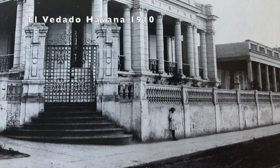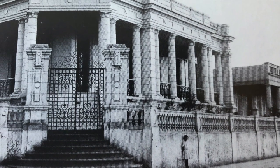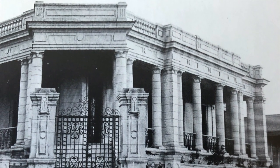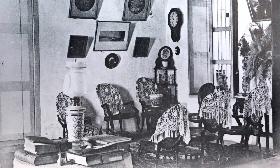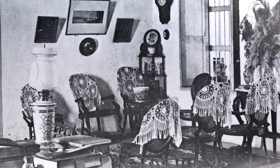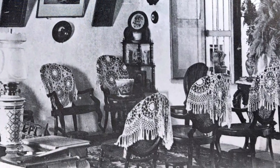El Vedado is a large, mostly residential neighborhood a few miles west of Old Havana, an area known for stunning mansions like this Greek revival home. The interior of this Cuban home shows classic Victorian furniture with an oriental rug and lovely crochet.